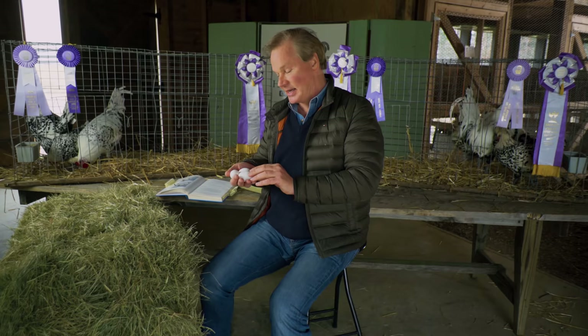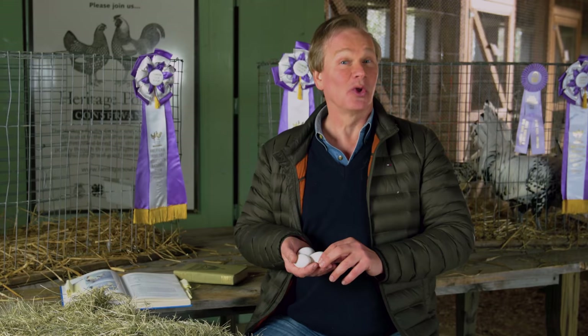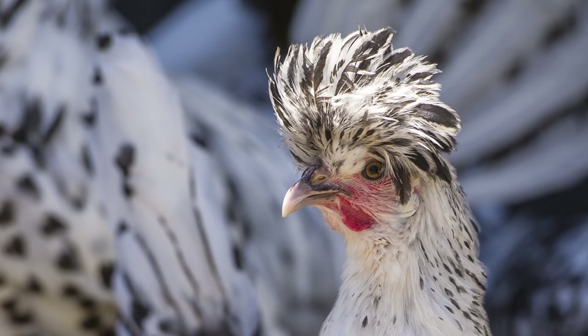Appenzellers will probably lay around 200 eggs a year. We find ours to be very regular layers particularly during the winter — just think about where they're from: Switzerland. These birds are very good at climbing mountains and are used to cold temperatures. The small combs they have keep those combs from being vulnerable to cold weather, and the birds are accustomed to laying in low light and cold temperatures. That's one of the advantages of this breed — we've found that they lay particularly well during the winter.